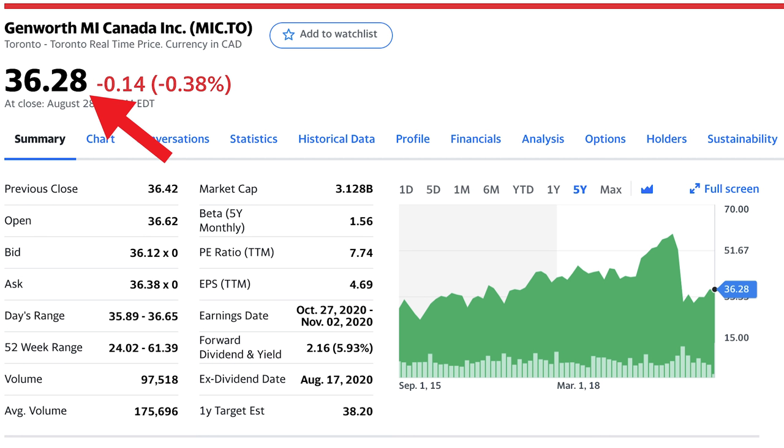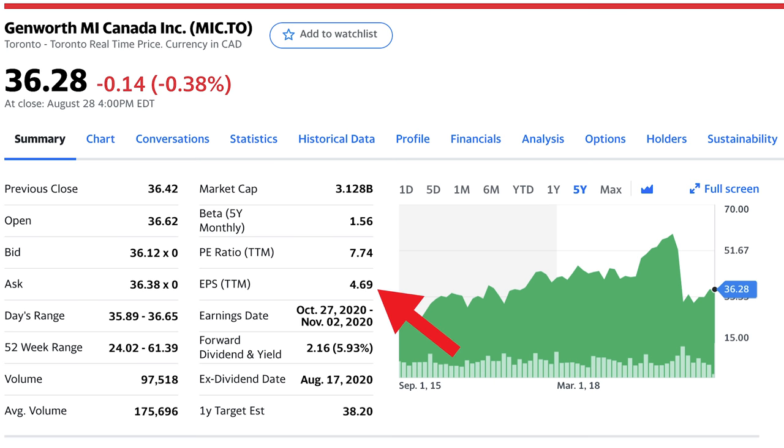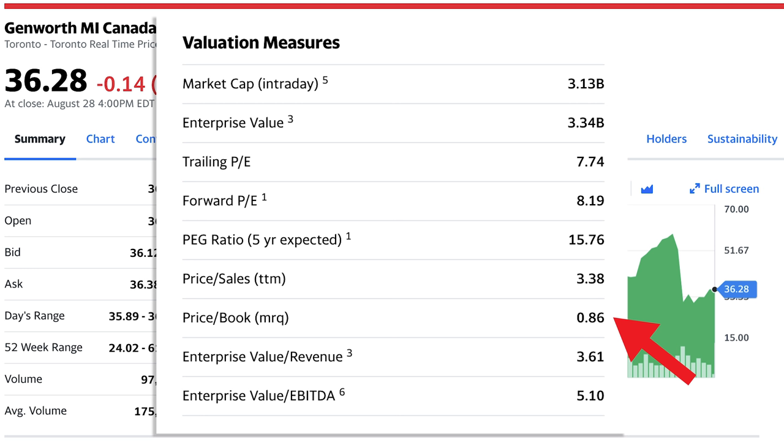The reason why I chose Genworth for this undervalued dividend stock video is primarily due to their current price point in relation to what's going on in the overall Canadian real estate market, as well as the fact that they have a relatively low price to earnings ratio, nice dividend yield, and low dividend payout ratio. The stock trades at $36.28 per share, down 0.38% over the trading day, resulting in a market cap of $3.128 billion making this a medium cap company. Their trailing 12-month P/E ratio is 7.74, with a forward P/E slightly higher at 8.19, earnings per share of $4.69, a price to book ratio of 0.86, and price to sales ratio of 3.38.